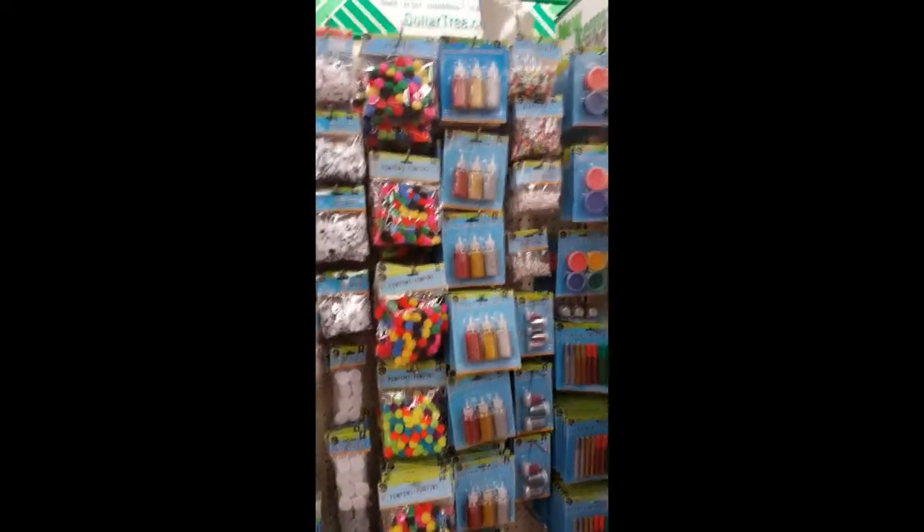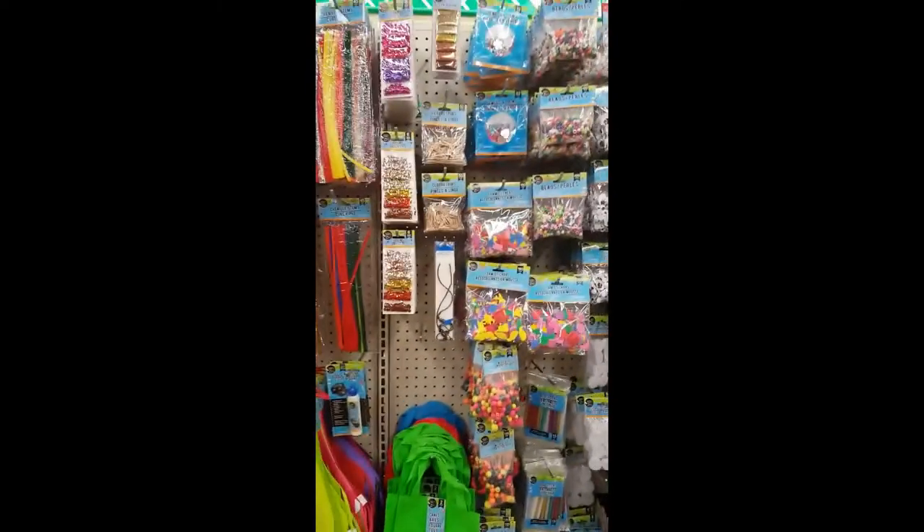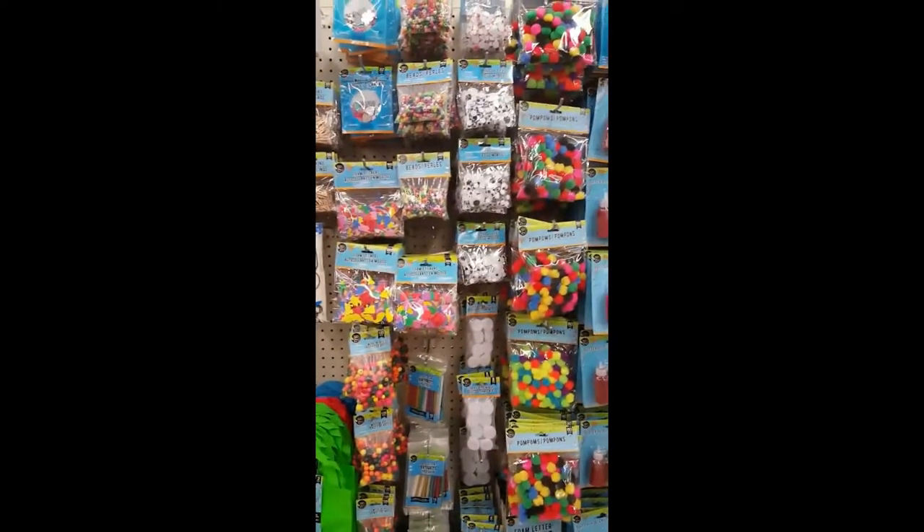Especially for a homeschooling mom, that's a great deal. They have an amazing craft section here — if you've got a kiddo that loves to do crafts, they've got all kinds of stuff that you can get for a dollar. I'm not kidding when I say this store is just my favorite store.